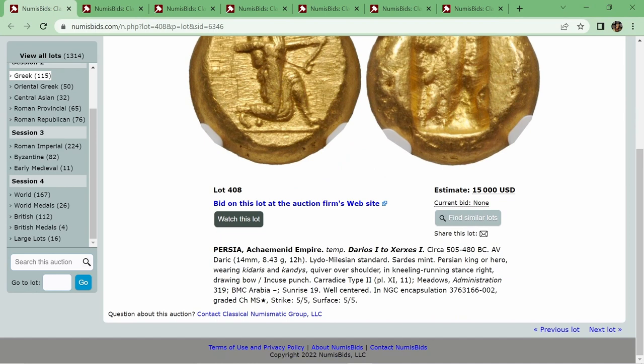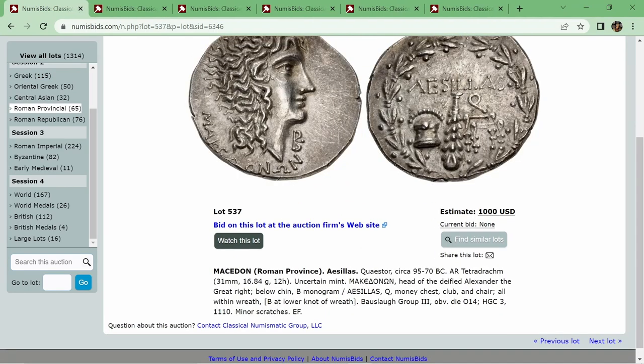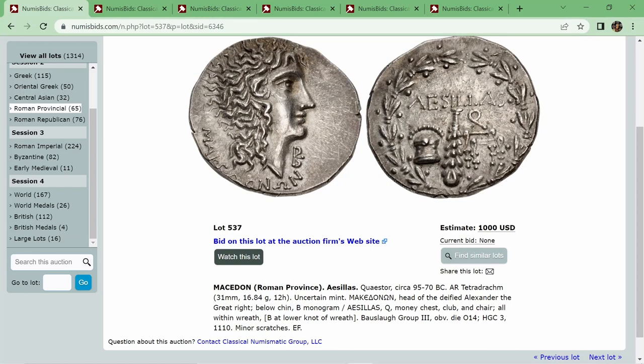Next up, we've got a coin from Adrian. This is from Macedon, the Roman province, from Asilas the Quaestor. It was struck circa 95 to 70 BC. It is an AR tetradram, weighing 16.84 grams and 31 millimeters wide. Adrian, if you want to take this one over and give us some background about this coin.